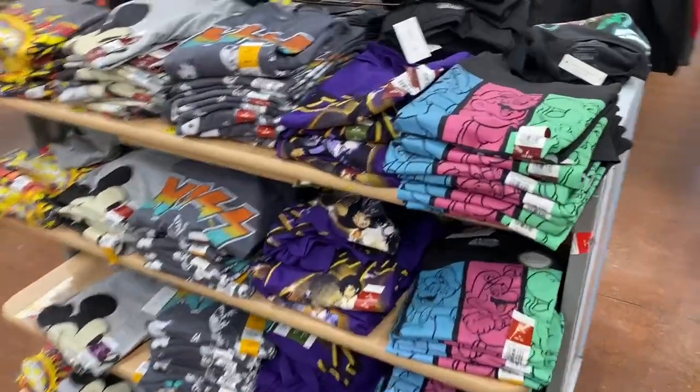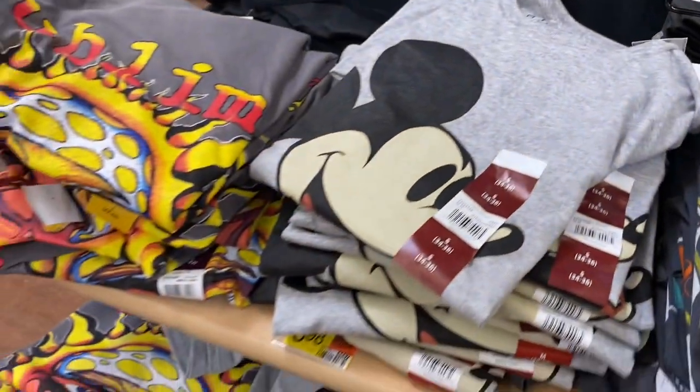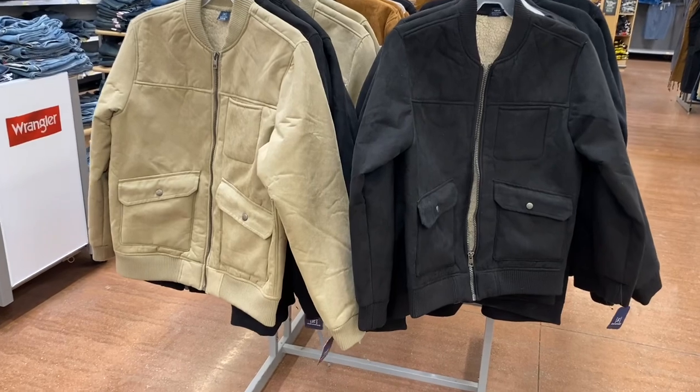Here are the other ones — they have Super Mario Brothers, Kiss, and that's Sublime. Let's go see what else there is.